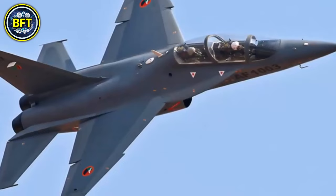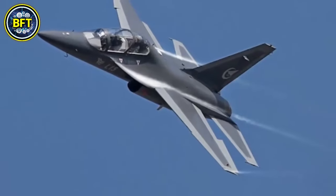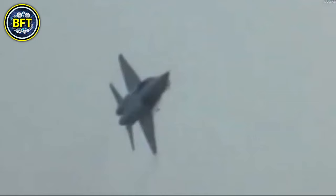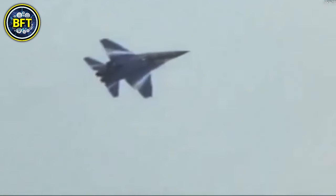Number 2: Hongdu JL-8. The JL-8, also known as the K-8 Karakorum, is a Chinese twin-engine jet trainer aircraft designed for pilot training and light combat roles. Developed by Hongdu Aviation Industry Group, the JL-8 was introduced in the late 1990s and has since been utilized by various air forces around the world. With a maximum takeoff weight of approximately 3,900 kilograms, the JL-8 can reach speeds of up to 1,100 kilometers per hour. It is powered by two WJ-6A turbofan engines, which provide a cruising speed of around 800 kilometers per hour. The aircraft is equipped with advanced avionics and can be configured for various training and light attack missions. The JL-8 features a tandem seating arrangement for the instructor and student pilot. Additionally, the aircraft can carry a payload of up to 400 kilograms, which can include various munitions and external fuel tanks for extended range.